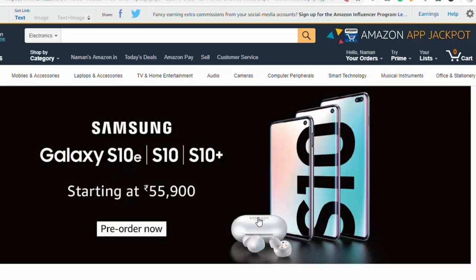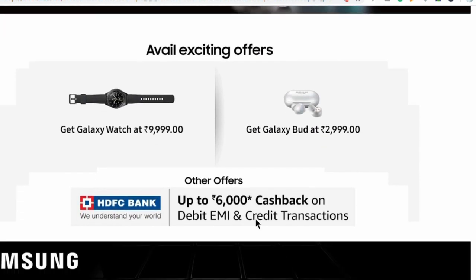Let's talk about this offer. If you pre-order any phone from the Samsung Galaxy S10 series, then you will get a discount of 6,000 rupees. This offer is available with an HDFC credit card.